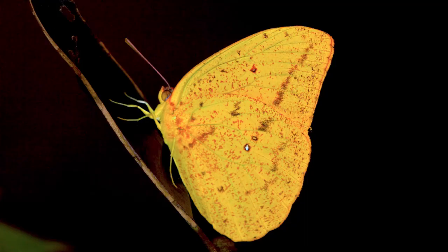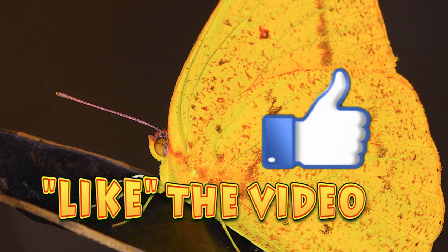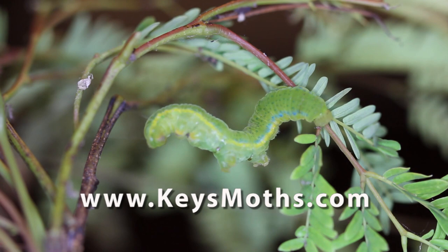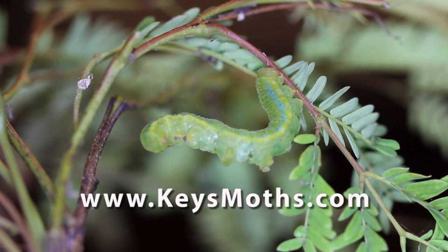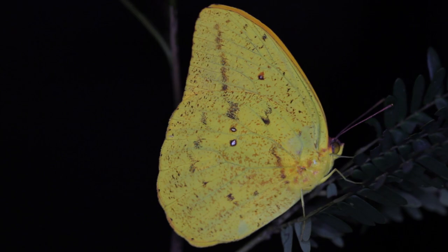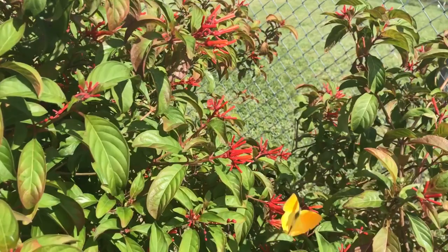That's about all the time we have for today. Hope you enjoyed this video. Give us a thumbs up, like it, share it with your friends, subscribe to the channel, and help spread the word about Keys Moths — we're trying to educate people about the butterflies and moths of South Florida. Check out our website, www.keysmaths.com, where we have all 593 moths of the Florida Keys documented with photographs, plus 100 species of butterflies. Hope to see you again soon and hope to see you out in the field. Until then, enjoy South Florida — take care.